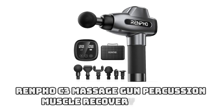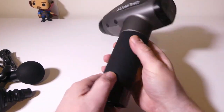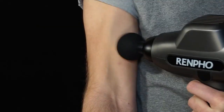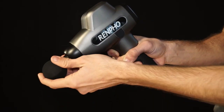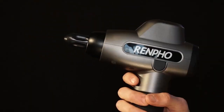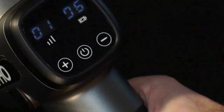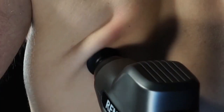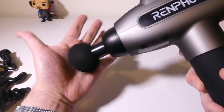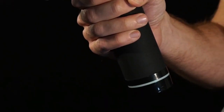Number 10: Renfo C3 Massage Gun Percussion Muscle Recovery Therapy. If you're an athlete in search of a more intense sport massage, look no further than the R3 Powerful Massage Gun. The quality metal housing and extremely powerful brushless motor guarantee deep penetration and reliable performance. It comes with five interchangeable massage heads, including one heated head that can warm up to 131°F (55°C) to aid in muscle relaxation and stress relief. You can choose from five different speeds ranging from 3,000 to 3,200 RPM, and the super quiet design operates at less than 45 dB.